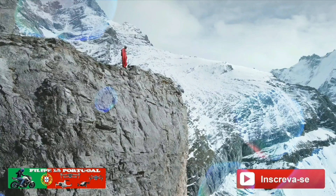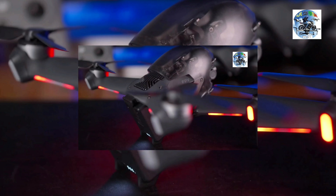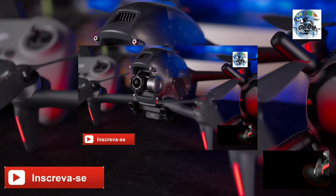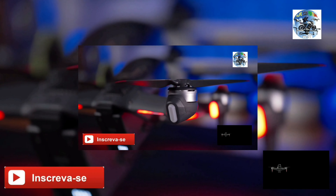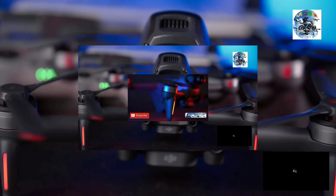For as long as people have walked the earth, they've wondered how to fly. We have spent more than a decade crafting tools for dreamers. Now, we are going one step beyond with an immersive experience unlike anything else. Introducing DJI FPV.